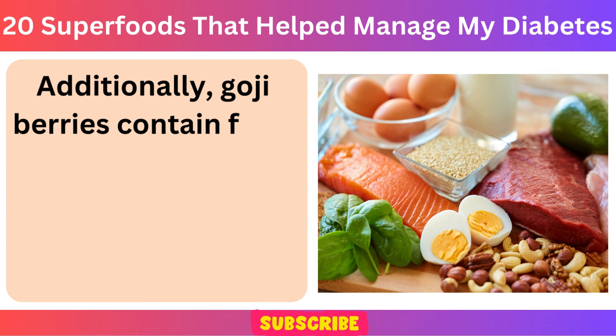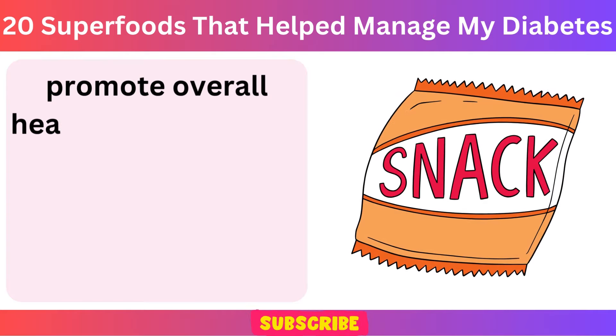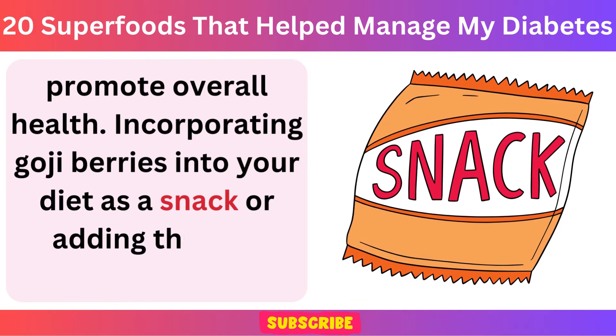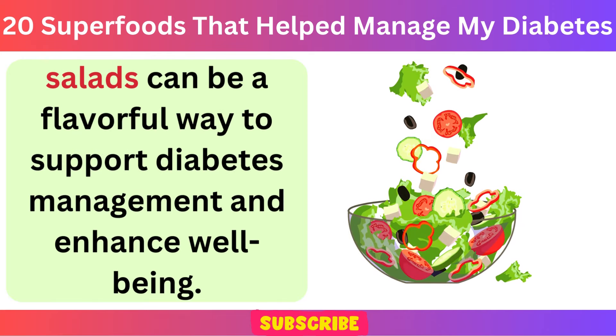Additionally, goji berries contain fiber and essential nutrients that can help regulate blood sugar levels and promote overall health. Incorporating goji berries into your diet as a snack or adding them to smoothies and salads can be a flavorful way to support diabetes management and enhance well-being.